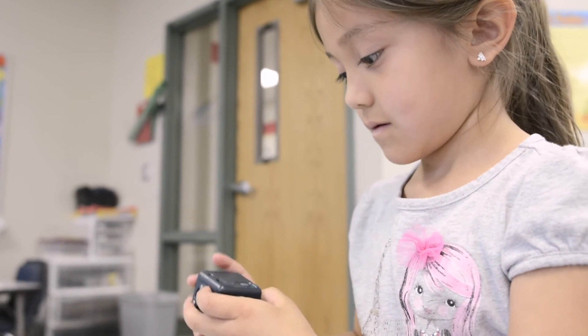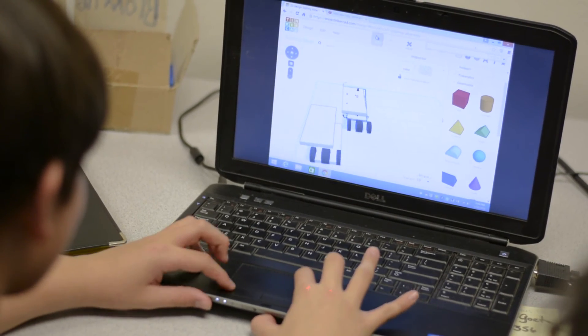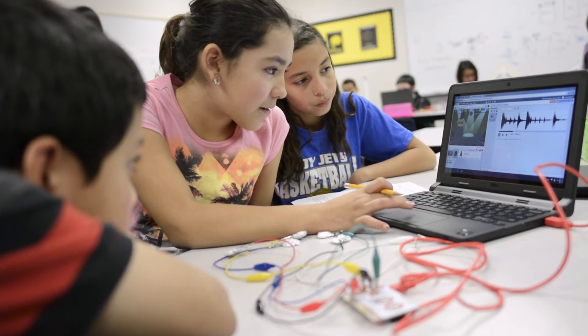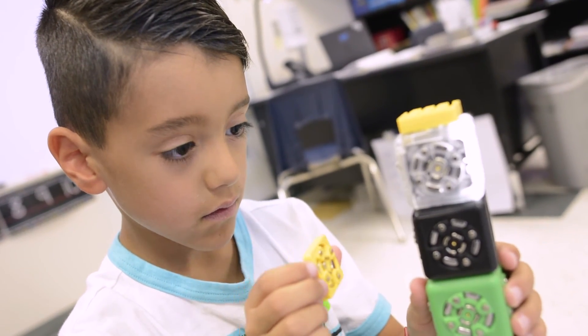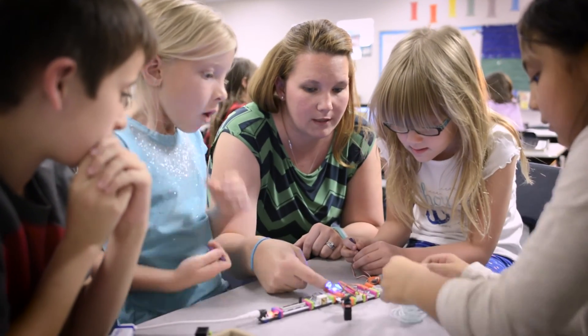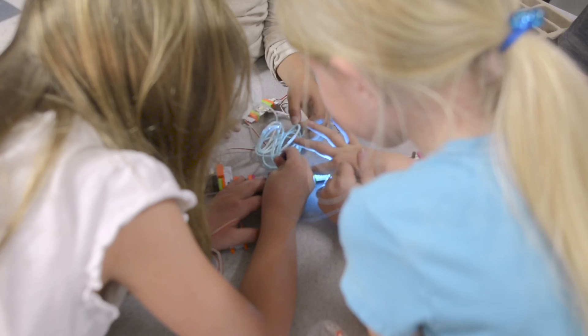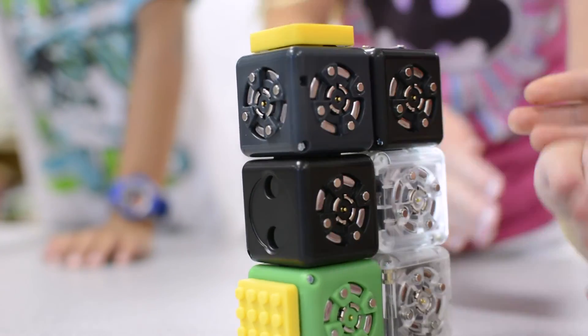Makerspaces and the design thinking process are being utilized together in Dysart schools as a way to shape active creators, collaborators, and designers versus passive consumers. They inspire wonder and celebrate unique solutions to the problems of the future. A maker mindset is a philosophy — it's a way of being. These students are the future, and they're going to fail in the real world — that's going to happen. But what educators can foster is that when they do fail, they don't quit, they don't give up. They become problem solvers, think critically, collaborate with colleagues, and become a powerhouse in the workforce. That's what's really exciting about the maker mindset.